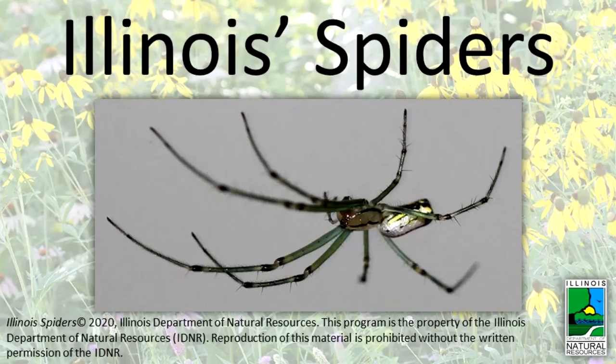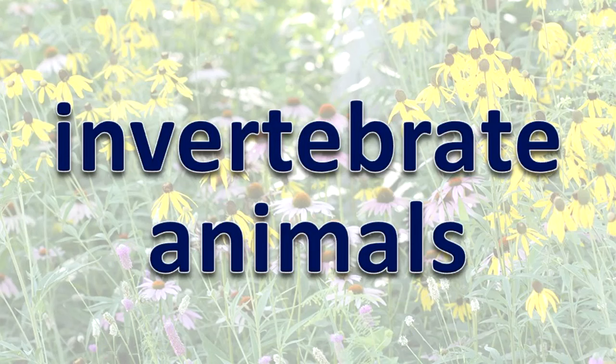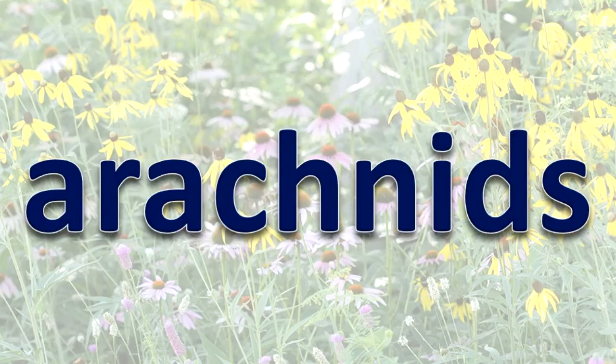Illinois Spiders: What are spiders? Spiders are invertebrate animals. They are classified in a special group of invertebrates known as arachnids.